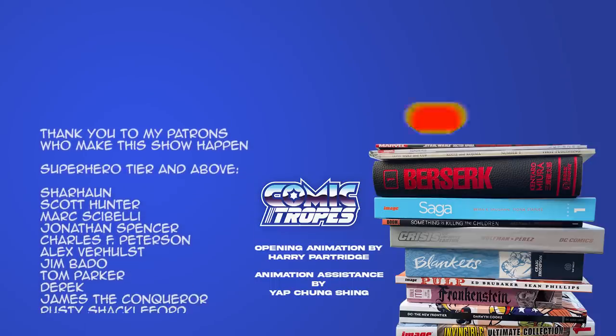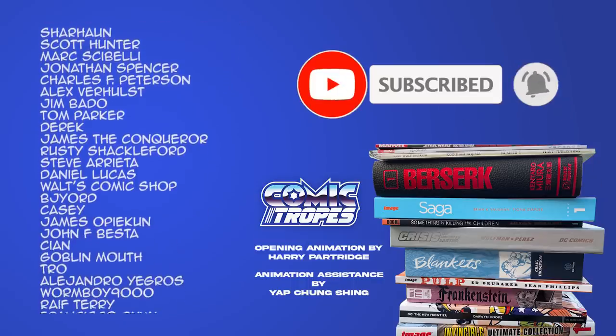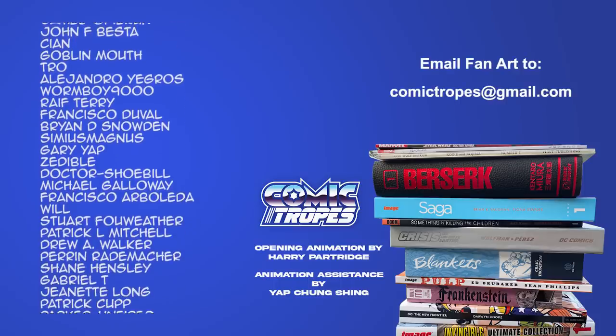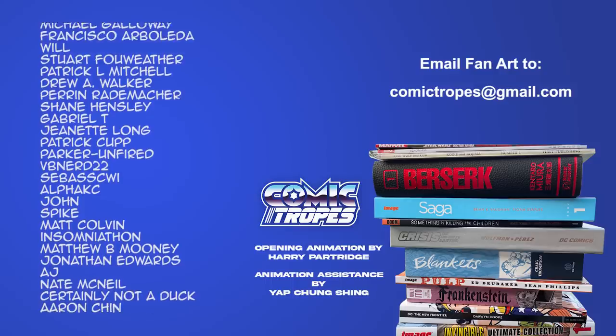Thanks for watching this video. If you liked it, please consider hitting like and subscribe. If you'd like to support the show, there are merchandise links beneath the YouTube video, and you can always hit join on YouTube or visit Comic Tropes on Patreon to get access to special perks.